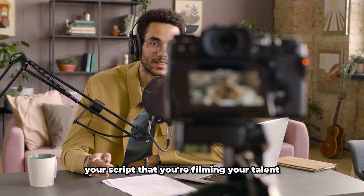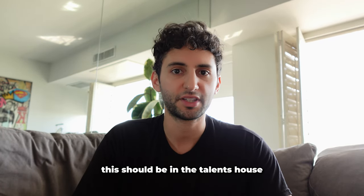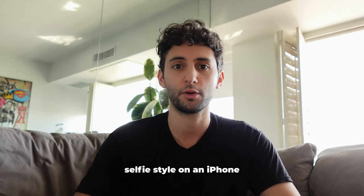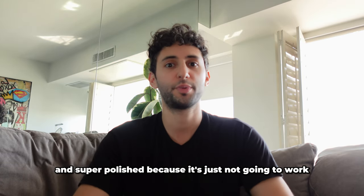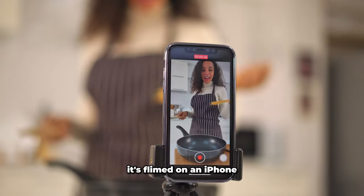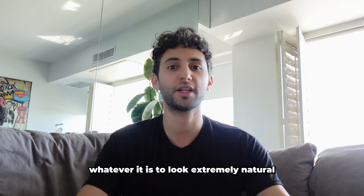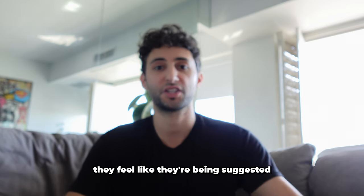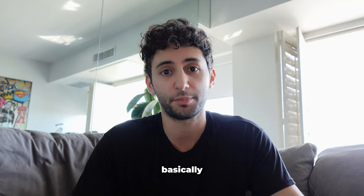When you're filming your talent — for example with the weighted blanket — this should be in the talent's house, the type of setting that your customer is going to buy in. It should be filmed at their house, selfie style, on an iPhone, no polished cameras, nothing overly done and super polished because it's just not going to work. People are going to think you're selling to them. Film it on an iPhone in the woman's house naturally — maybe they have a cat in the video — whatever it takes to look extremely natural so the customer doesn't feel like they're being sold to. They feel like they're being suggested a product from someone who's dealt with this and can help them get their problem solved.